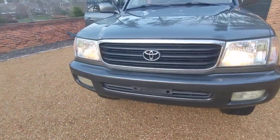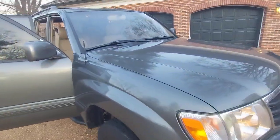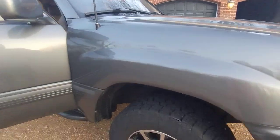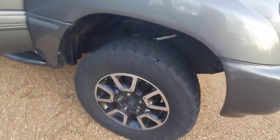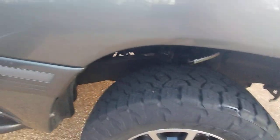It appears to be mostly original. Some scratches and little dings here and there, but nothing major — just a really, really clean, original car. I think the tires are 33s, and they're quiet and smooth.